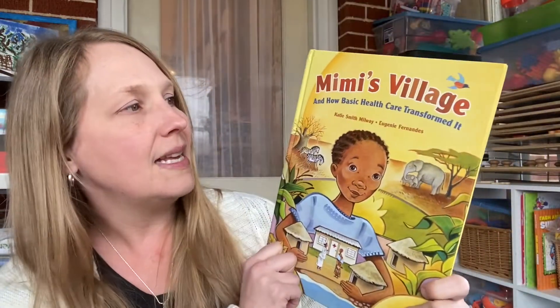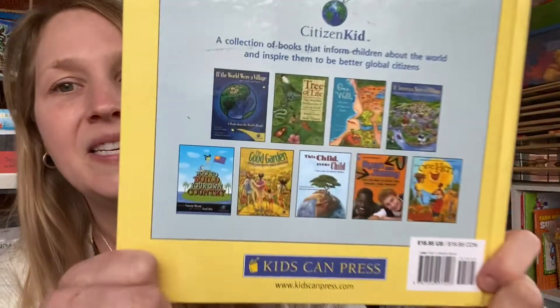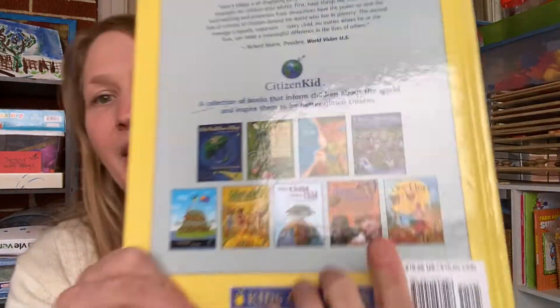The next one we're going to be reading is Mimi's Village: How Basic Healthcare Transformed It. Basically, she helped families in Africa have a better life with healthcare they didn't have. There's a whole series by Citizen Kid that you can get to go with them — honestly I think I need them all. We also have Ryan and Jimmy, which is a read-aloud we're really enjoying right now. It's about a boy in Canada who learned about people in Africa not having access to clean water, raised money, helped build a well, and met his new friend Jimmy who lives in Africa and whose family it benefited.